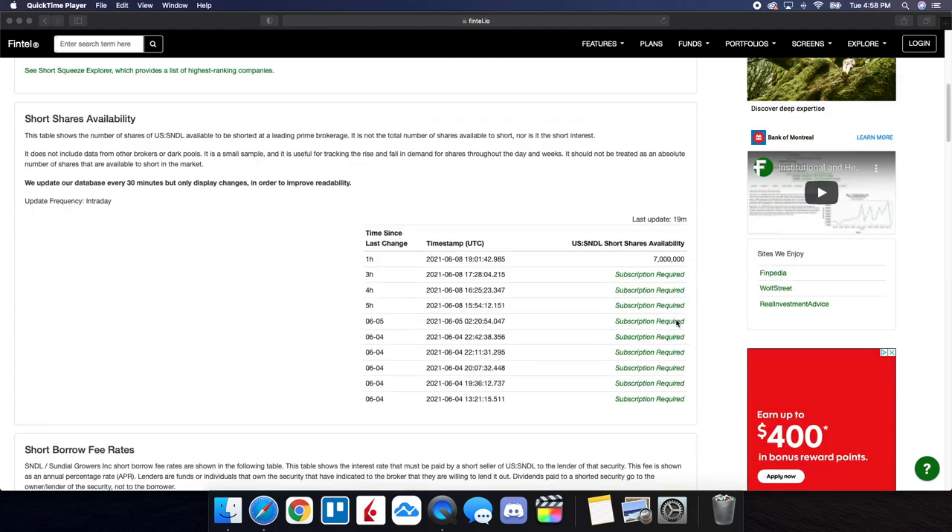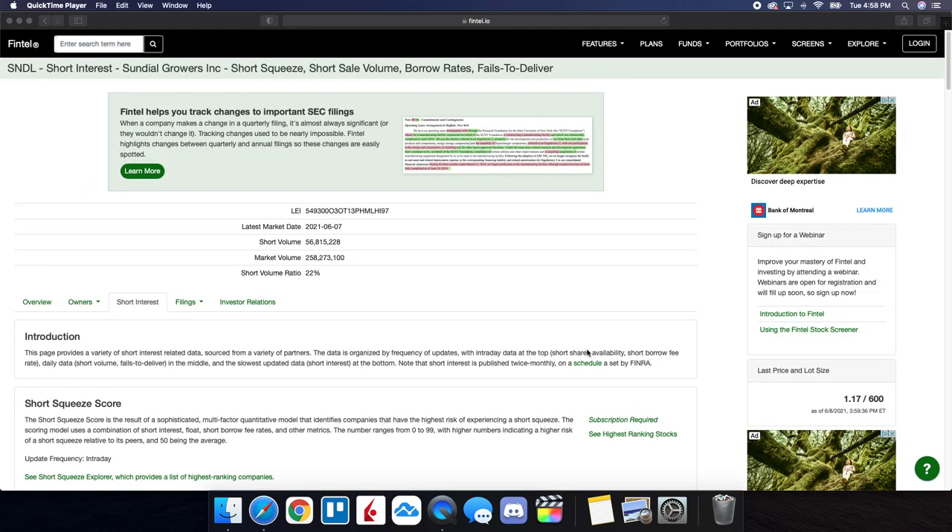Taking all of that into consideration, a lot of shorts have ended up covering their positions. The fact that it's still at 22% shows there are still some shorts in this play. So the more this stock runs up, I'm looking forward to seeing a short squeeze from SNDL. We do know it moves in accordance with a lot of other meme stocks as well, so keeping those on your watch list can give you a good idea as far as price direction.